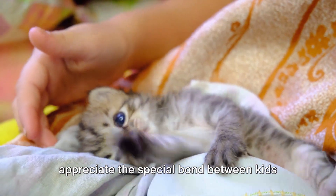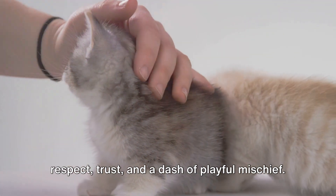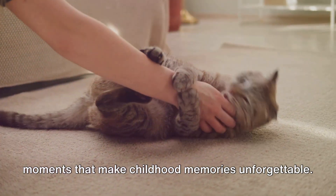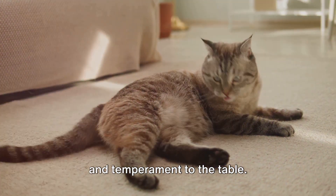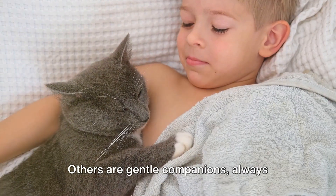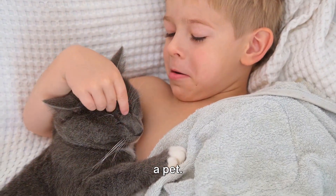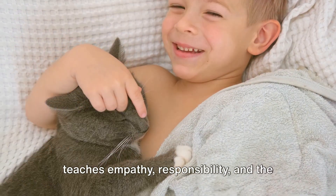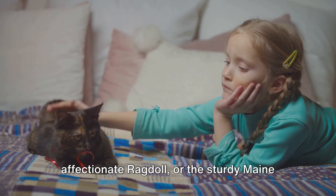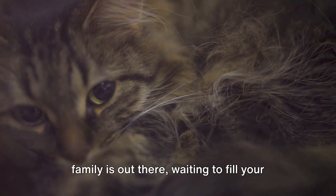As we wrap up, let's take a moment to appreciate the special bond between kids and their feline friends. It's a relationship built on mutual respect, trust, and a dash of playful mischief. Every chuckle, every shared secret, every tender stroke of fur — these are the moments that make childhood memories unforgettable. Each cat breed brings its unique charm and temperament to the table. Some are energetic playmates, keeping the children on their toes with their quick pounces and playful swipes. Others are gentle companions, always ready to lend a comforting purr or a warm cuddle. These moments of connection and shared experiences are about creating a bond that teaches empathy, responsibility, and the purest form of friendship. Whether it's the playful Siamese, the affectionate Ragdoll, or the sturdy Maine Coon, there's a feline friend out there for every family. The purr-fect cat for your family is out there, waiting to fill your home with joy and laughter.